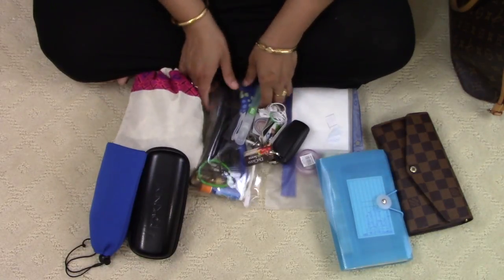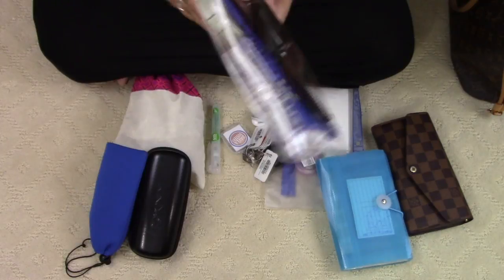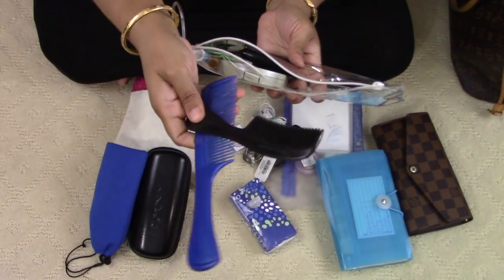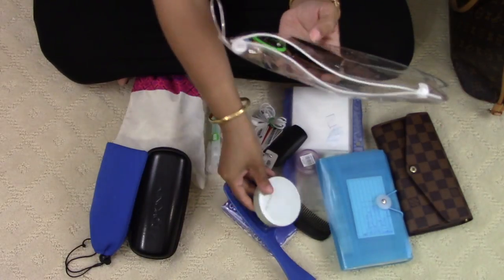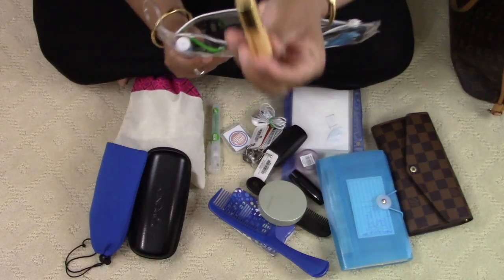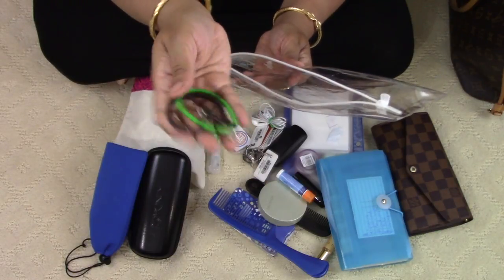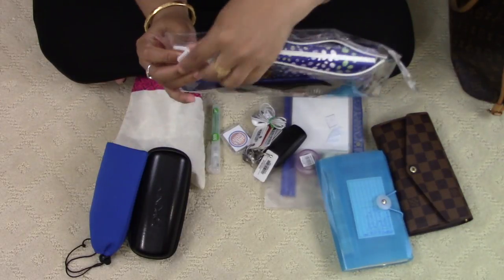The next thing in my bag is my small makeup pouch. I don't do much makeup at all, but I keep a few essentials: tissues, two combs — one for my daughter and one for me — a compact powder for when I just go to the store, one lipstick, a roll-on perfume, a lip balm, some hair bands, clips, and one safety pin. These are the things that go in my makeup section.